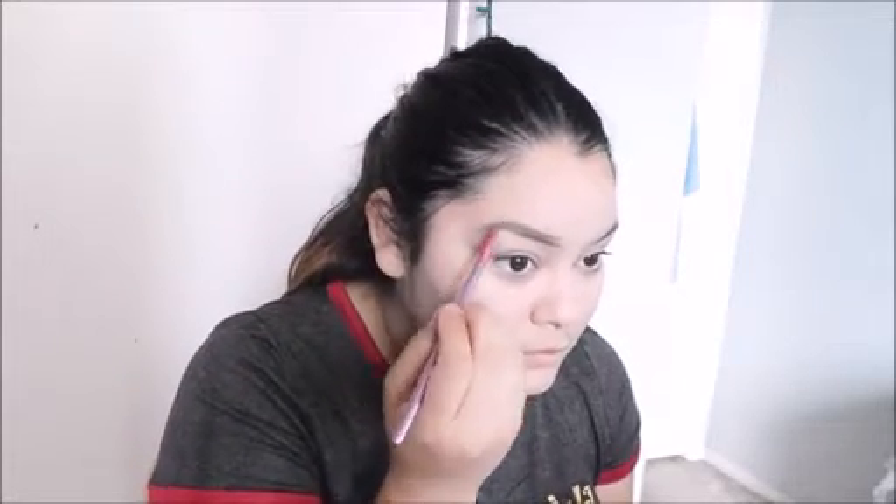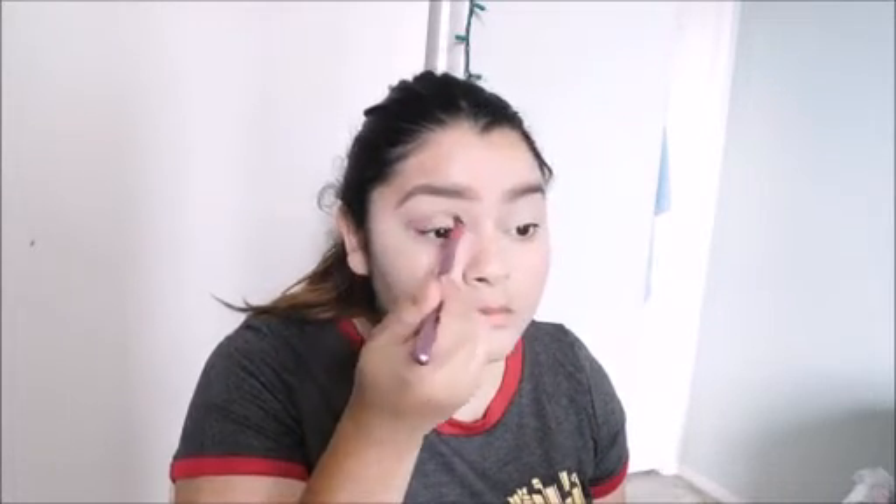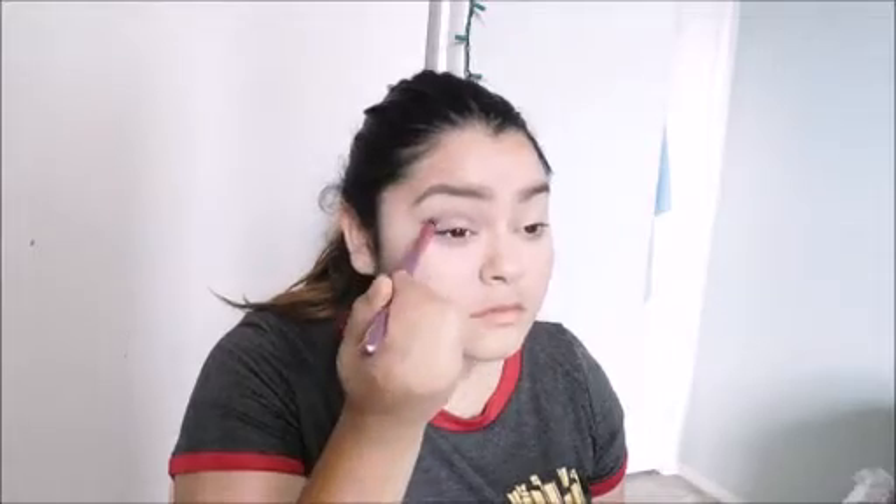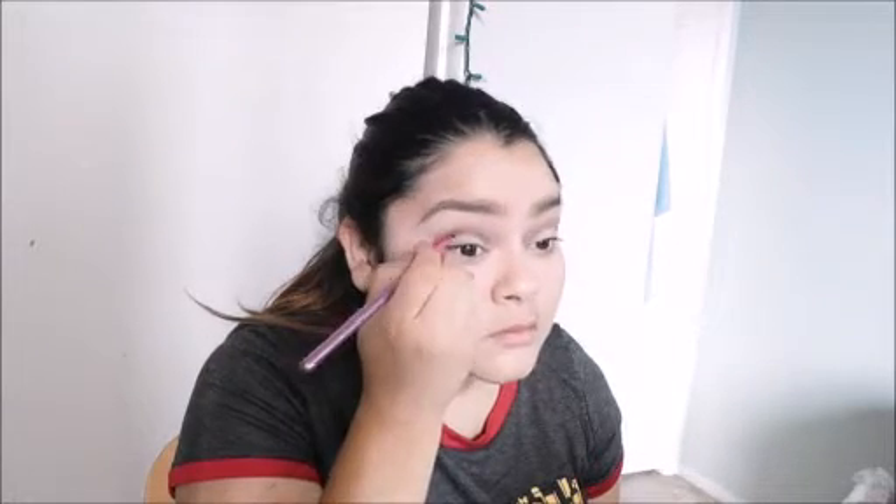For the base you want to use a cream color and rub that all over your lids. Then for the crease I like to use a dark brown just for the transition. With a small angle brush you want to grab a dark purple and place that on your crease.